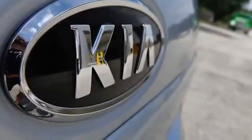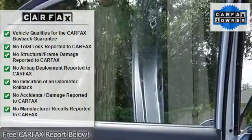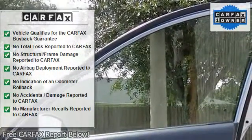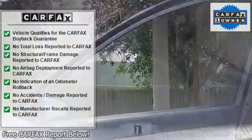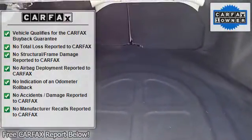Driver door bin, driver vanity mirror, dual front impact airbags, dual front side impact airbags, four wheel independent suspension, front anti-roll bar, front bucket seats, front center armrest with storage, front reading lights, and full cloth seat trim.